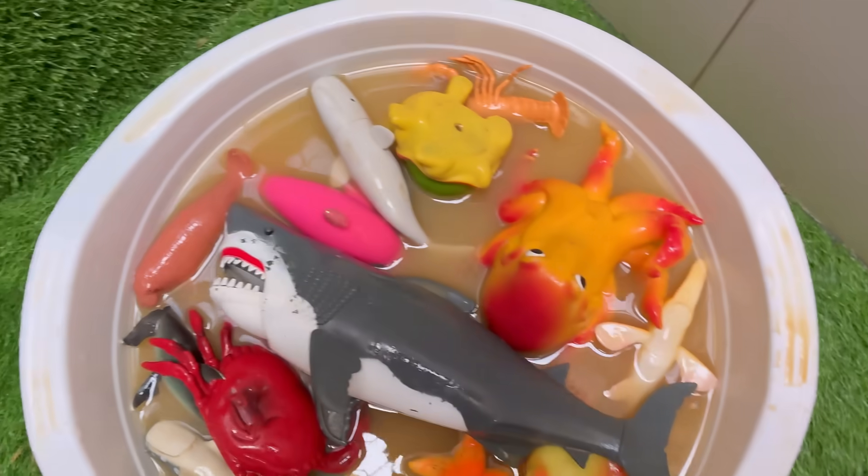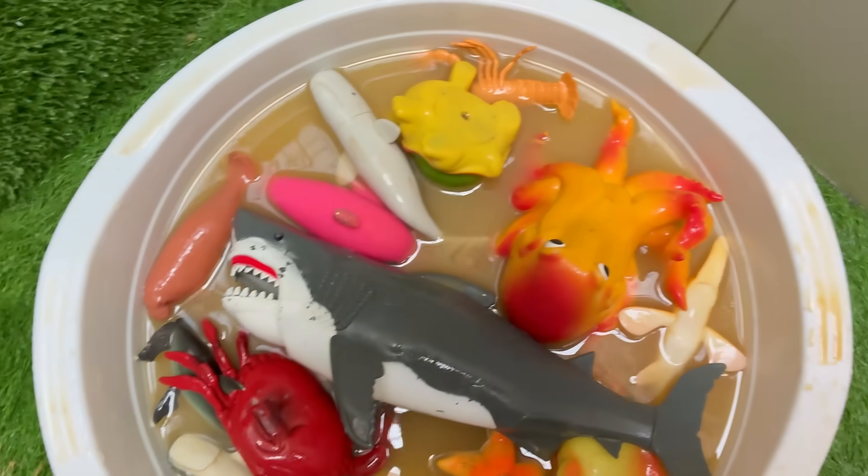Imagine the burst of speed a great white uses to ambush its prey. Now meet the sailfish — the cheetah of the deep — capable of blazing through the water at over 68 miles per hour.